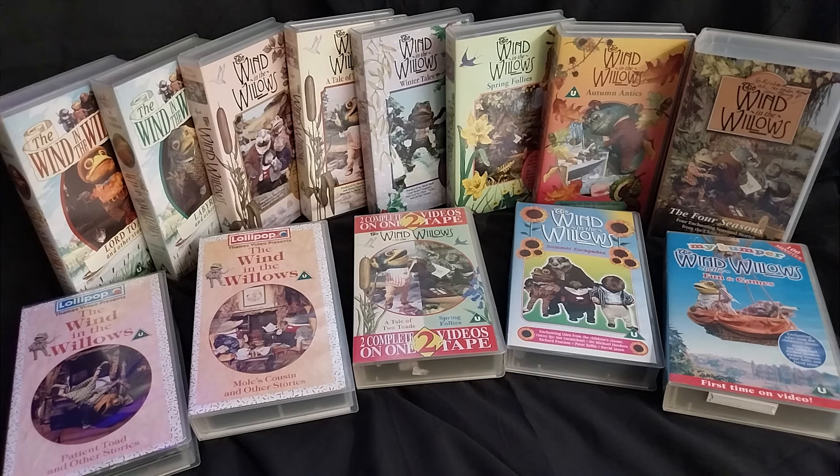Thank you for watching. There will be more videos coming. I'm getting back into the merchandise, and week by week I'll select a different topic or range of items. Each week at the moment we're celebrating 40 years since the original transmission of each episode. This week we're celebrating The Kidnapping of Toad, episode two, which was broadcast on ITV in the UK on Friday the 4th of May 1984 — 40 years ago. Wow.